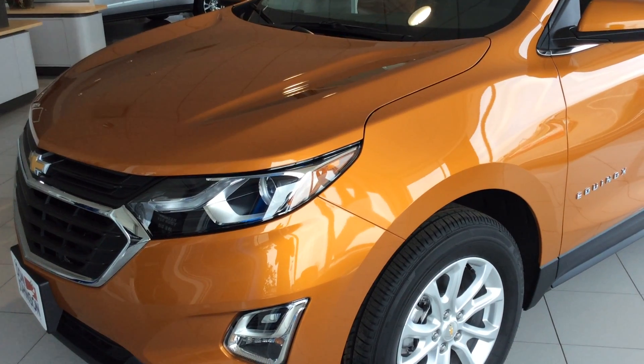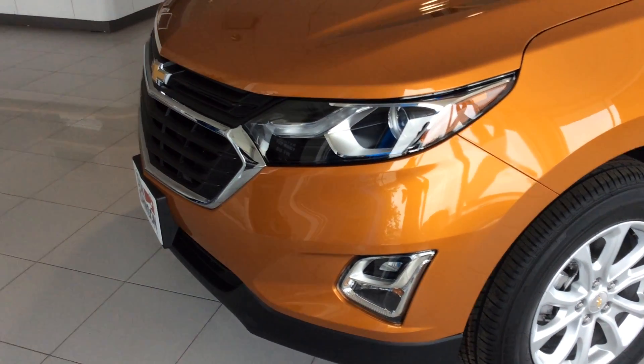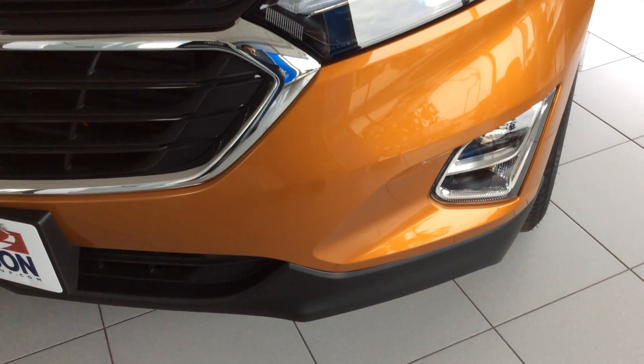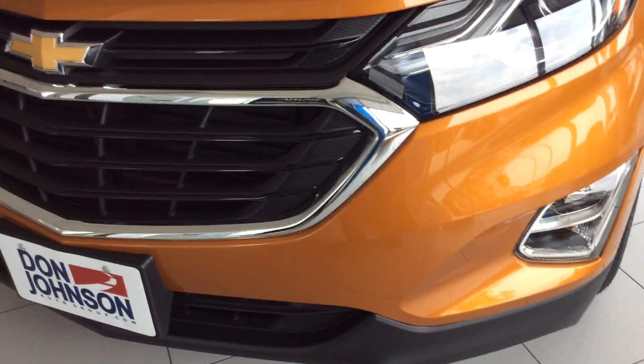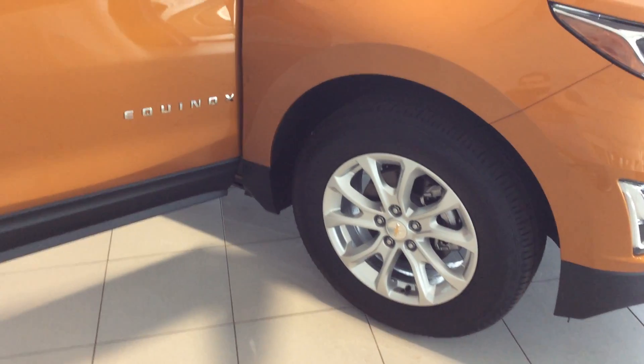It's in this nice orange sunburst metallic paint — very bright, sharp color. In front you'll notice it's got the high intensity discharge headlamps. Fog lamps there in the lower unit. It's going to have LED daytime driving lights. A really great looking truck. As you can see as we work our way around, we've got the aluminum wheels.